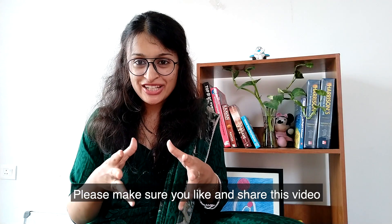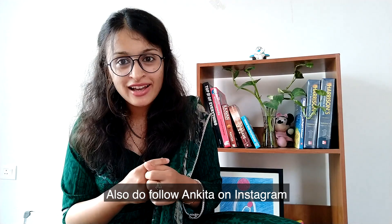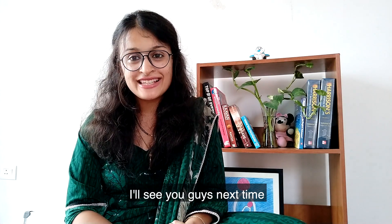Please make sure you like and share this video and subscribe to my channel Mom's Time. Also do follow Ankita on Instagram. I'll see you guys next time. Until then, it's a wrap from Mom's Time. Bye-bye!